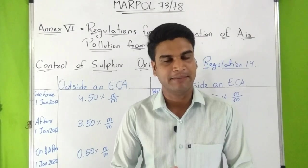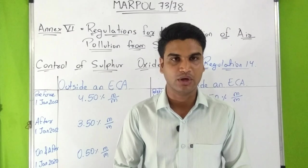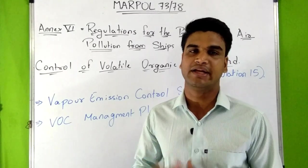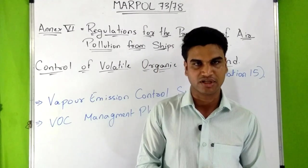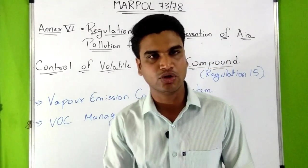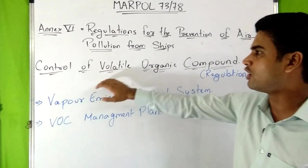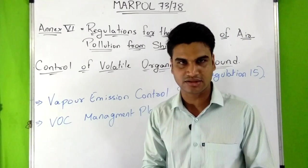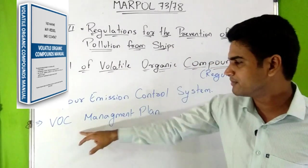To reduce SOX emissions, ships change their fuel to low sulfur bunker fuel before entering an ECA, and also use exhaust gas cleaning systems known as scrubbers. Volatile organic compounds — VOCs — are organic compounds which easily vaporize at room temperature. The main source of VOCs is the loading of oil products in tankers. To control VOC emissions, Regulation 15 of NX6 applies only to tankers and some gas carriers. A vapor emission control system and a VOC management plan are used to reduce these emissions.